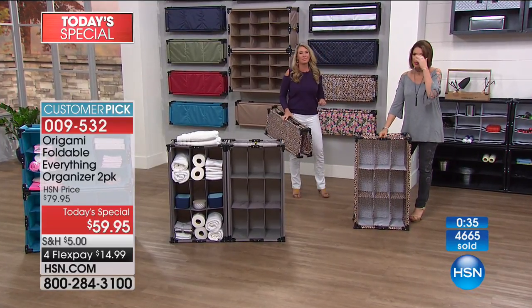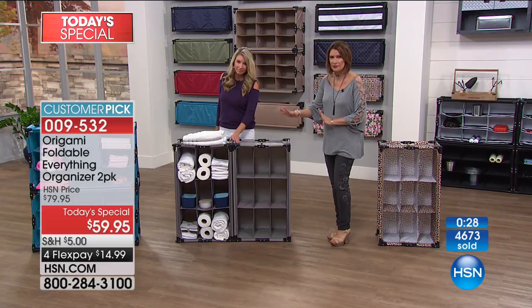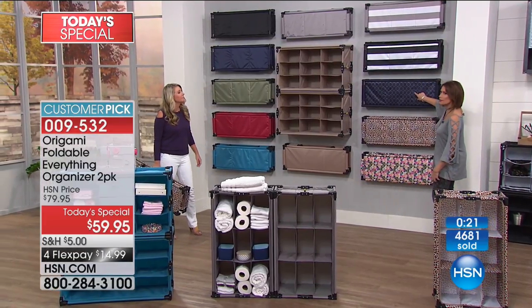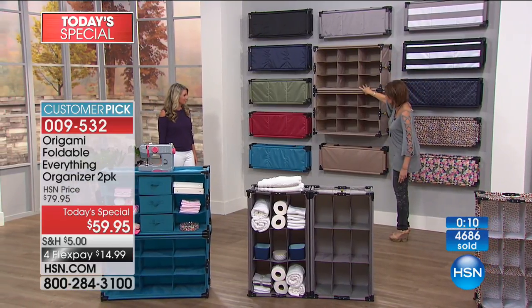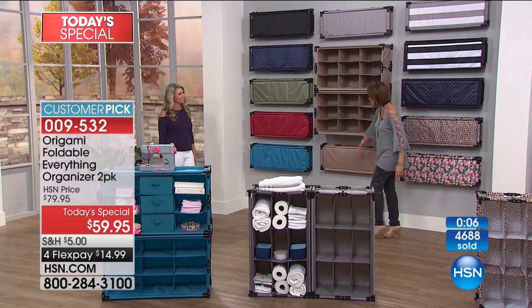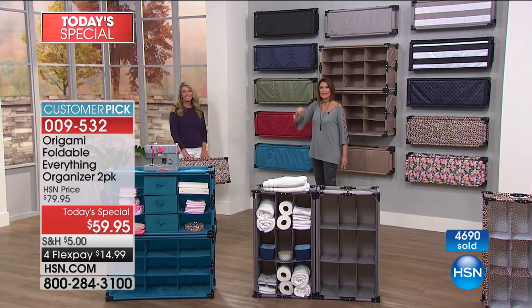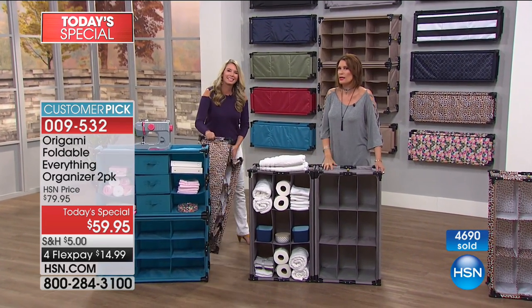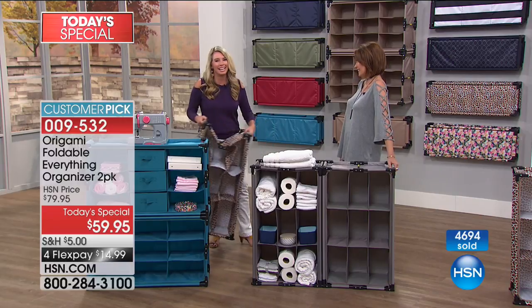Six and a quarter pounds — beautiful for every room in your home. Here's a quick color update: floral, leopard, and navy trellis — very limited, about 400 left. Black-and-white stripe and gray-and-white stripe have about 500 left. Gray, taupe, khaki, teal, red, sage, navy, and classic black are all available. Stay in the ordering process and get organized. At 59.95 this is the smart organization answer for your home.